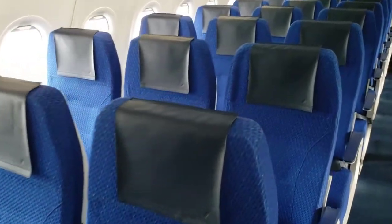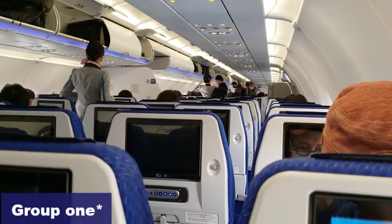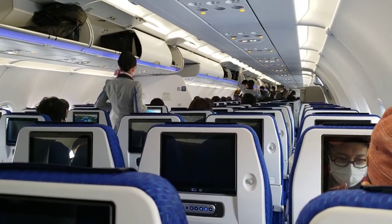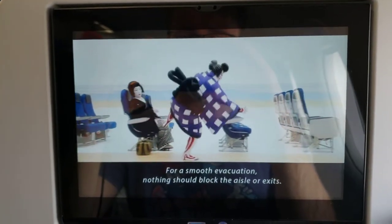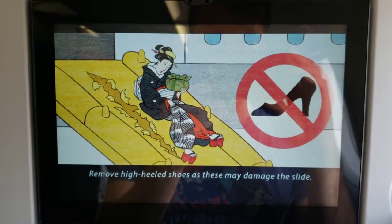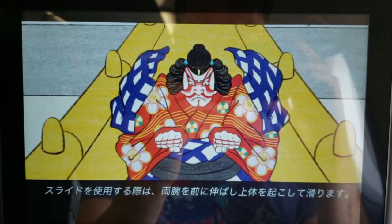Soon after, our plane arrived and was quickly turned around. Holding a window seat ticket for the rear of the plane, I was allotted seat group one for boarding, which allowed me to be one of the first on board. Now usually I'll skip the safety briefing, however ANA took a fabulous, entertaining and artistic take on it — perhaps one of my favorite safety videos I've seen. The behind-the-scenes is on their in-plane entertainment system, which I admit I watched several times over.